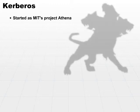Let's take a look in more depth at the Kerberos product. It started off as MIT's Project Athena. The Kerberos product is based on the three-headed guard dog that guards the entry to Hades from Greek mythology.